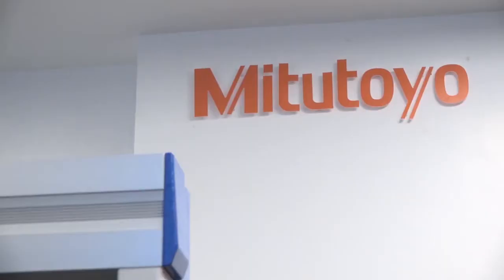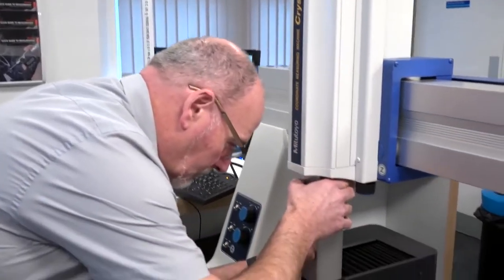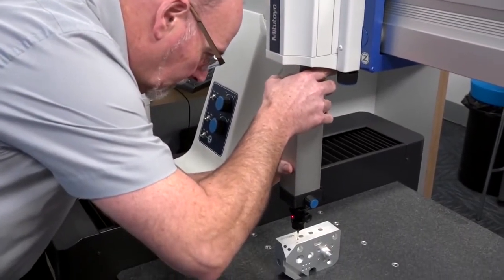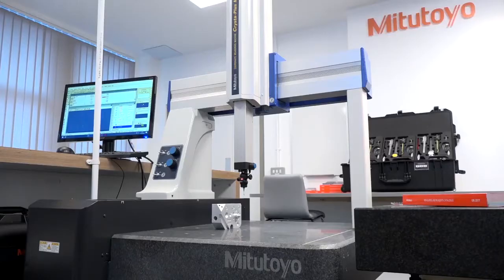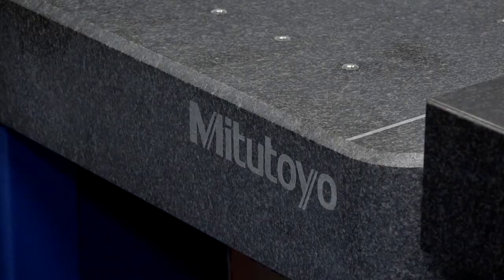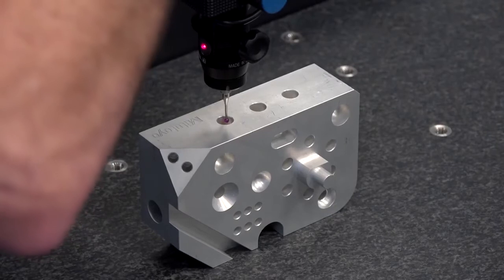Today we're here on behalf of Mitutoyo UK. You head up the technical side — the inspection side — but there are a lot of different suppliers of metrology inspection equipment. Why Mitutoyo? My first dealings with Mitutoyo go back to 1979, and the quality of equipment they were providing at that time compared to other suppliers really struck a chord. Throughout my working life Mitutoyo has always played a rather large role, and knowing you could rely on that equipment and the backup they provided was key.